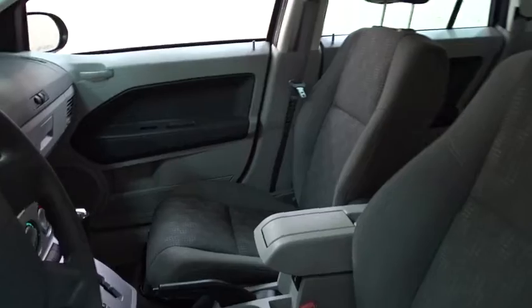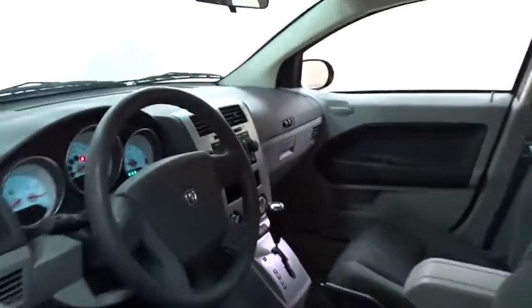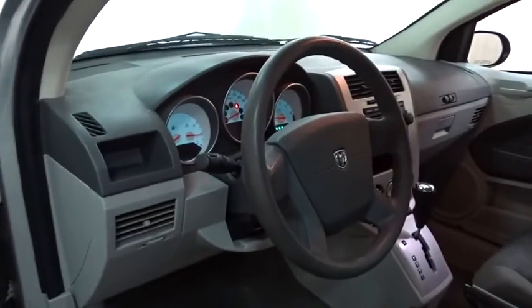You'll love the smoothness of the transmission and the quietness of the cabin. A joy to drive. This vehicle has less than 30,000 miles.